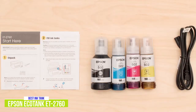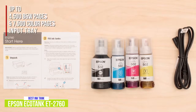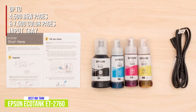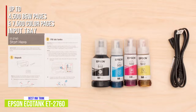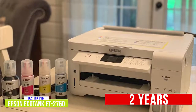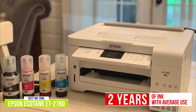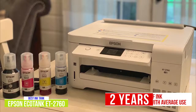The ET2760 uses four Epson ink bottles and holds enough ink for about 4,500 black and white pages and up to 7,500 color pages. Overall, these types of ink systems can save you up to 90% versus using traditional ink cartridges, which is pretty significant especially for businesses that print higher volumes. Out of the box, you'll get enough ink for about two years with average use. One set of replacement ink bottles is equivalent to about 80 individual cartridges, so while saving money, you're also helping to save the environment with less waste.